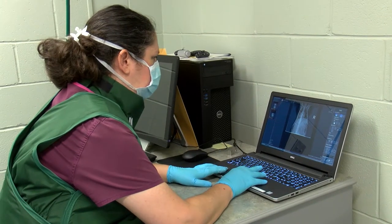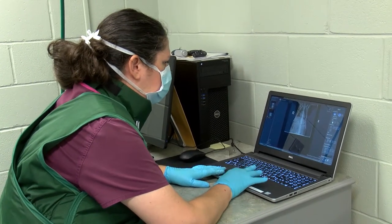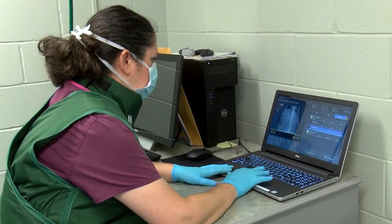One of the benefits of digital x-ray is the ability to achieve a near instantaneous image. It also gives you the ability to modify the image and can help pick up lesions that you wouldn't otherwise necessarily notice.